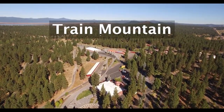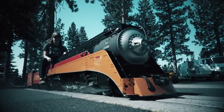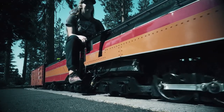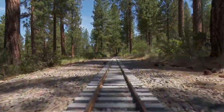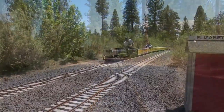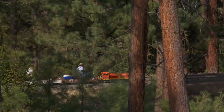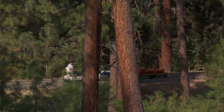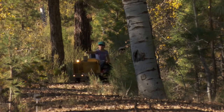Welcome to Train Mountain, the world's largest hobby railroad. Over the past three decades, Train Mountain has evolved into an impressive railroad park with nearly 20 miles of mainline track, not including yards and sidings. Whether you are a live steam enthusiast or just enjoy a pleasant train ride through the woods, we guarantee that you won't find an experience like this anywhere else.